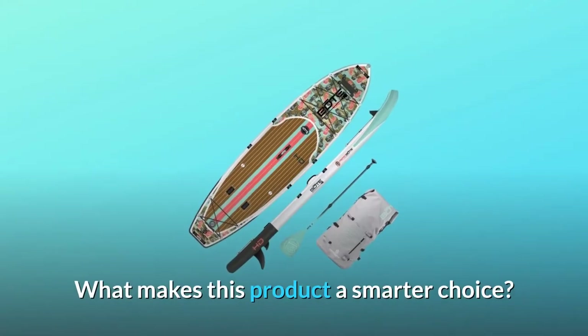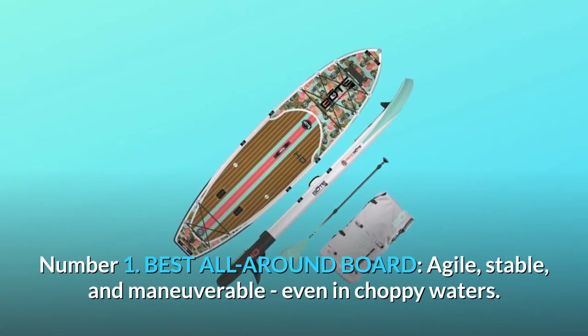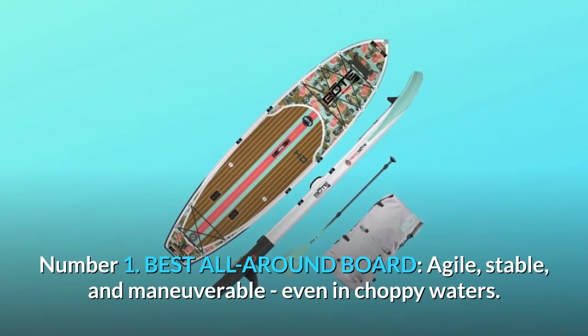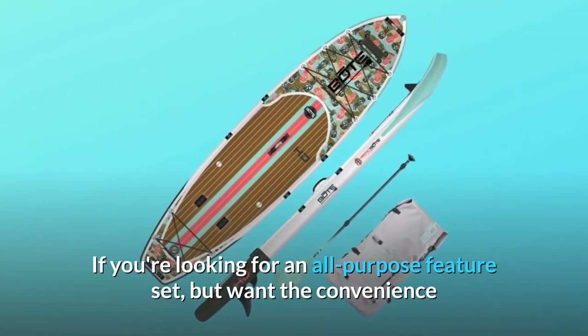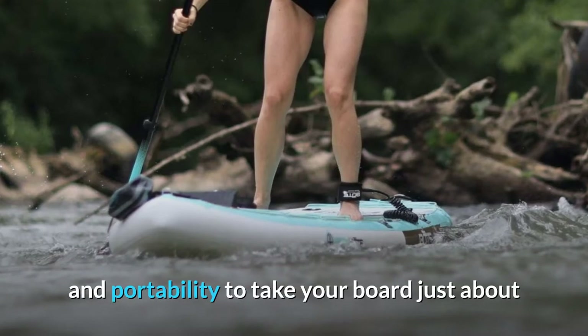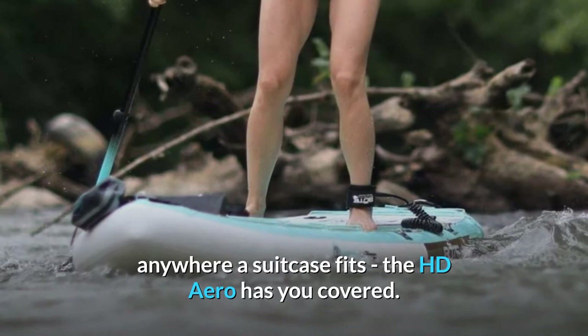What makes this product a smarter choice? Number 1: Best all-around board. Agile, stable, and maneuverable, even in choppy waters. If you're looking for an all-purpose feature set but want the convenience and portability to take your board just about anywhere a suitcase fits, the HD Aero has you covered.